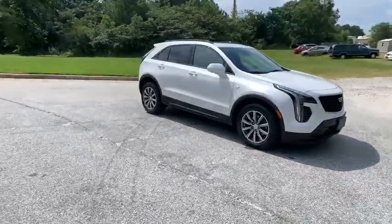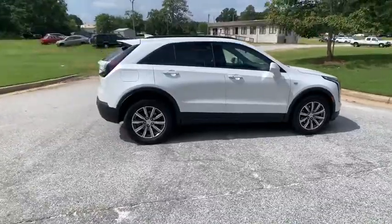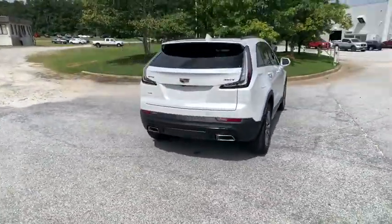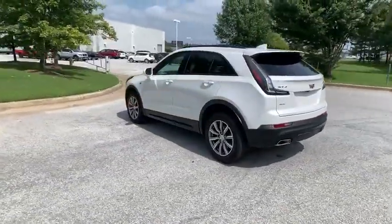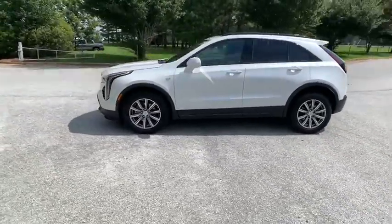Stop by and take a look at the 2020 Cadillac XT4. The Cadillac XT4 is a bold new crossover with functionality galore — compact in size, but not in features, technology, and comfort. This vehicle has less than 9,000 miles. Here are some of this vehicle's great options.